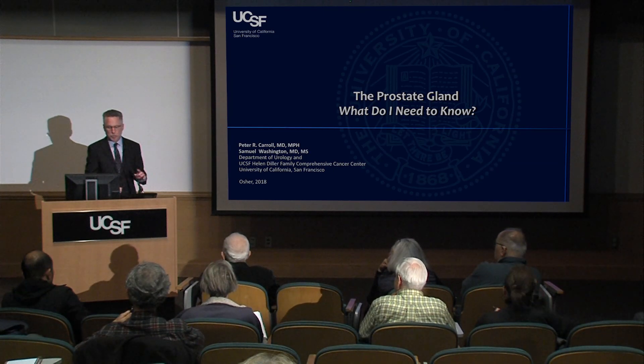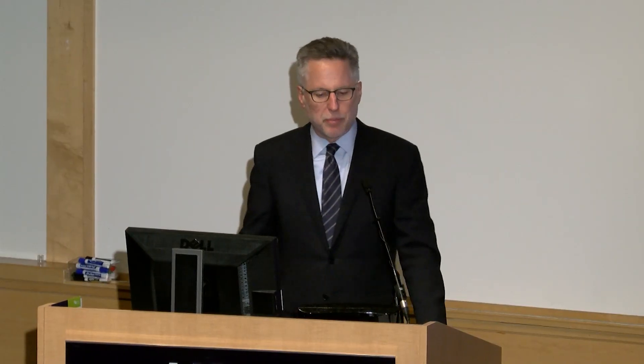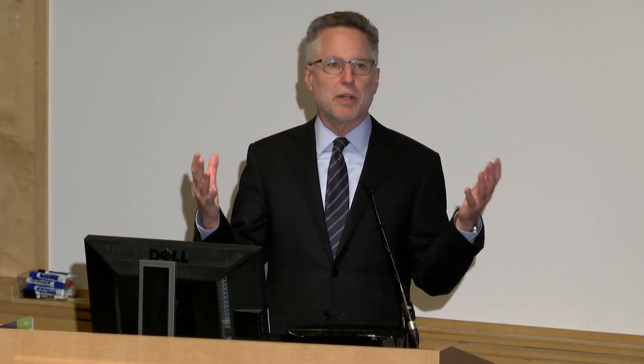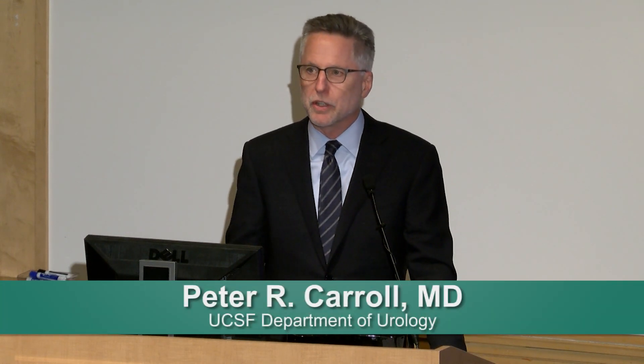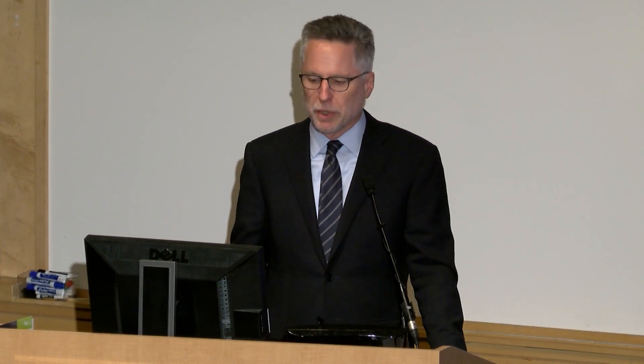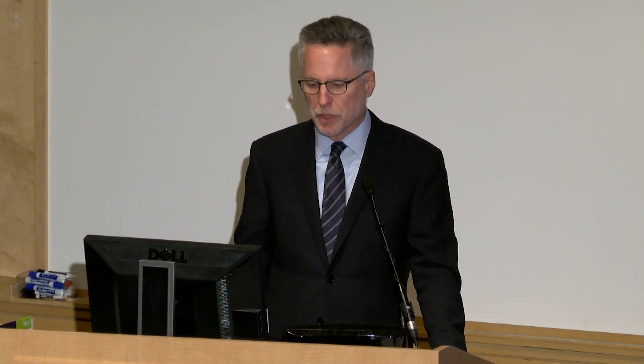Thank you. It really is an honor and pleasure to be here. My biggest claim to fame is leading one of the very best departments of urology in the nation, currently ranked fourth. It kills me we're not ranked number one, but I think we'll get there. We have the number one recipient of NIH funding, a strong commitment to research and education, and talented faculty where patients come from around the country.